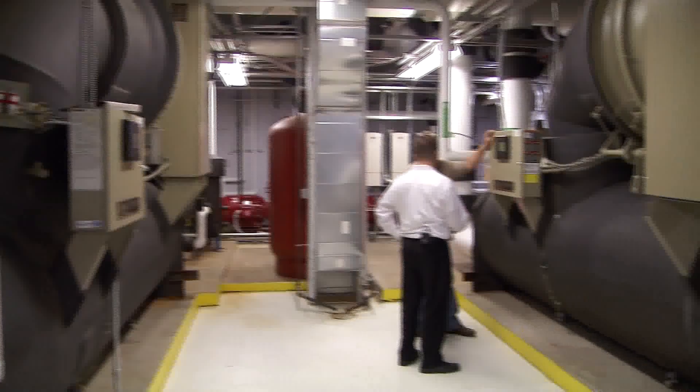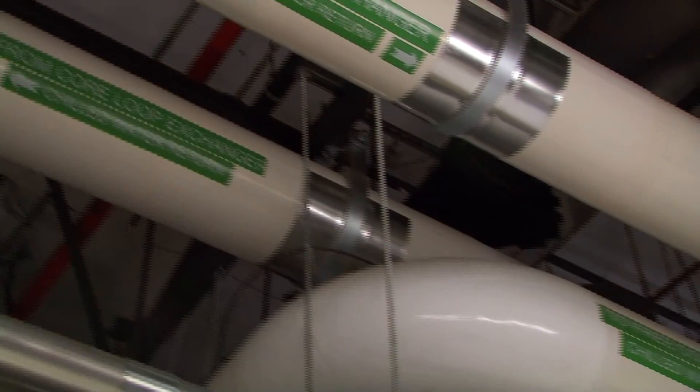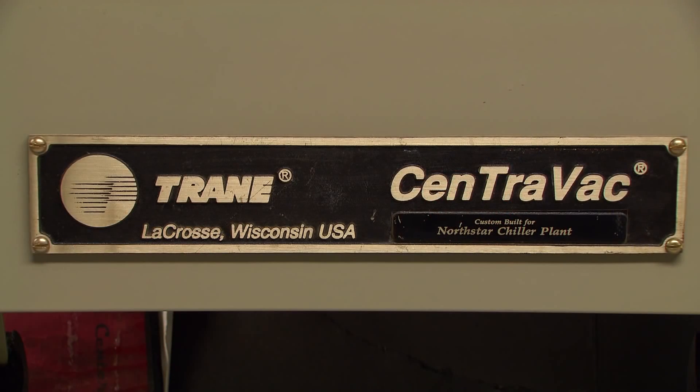I would recommend Trane and I do recommend Trane to people. It is way more efficient and way more environmentally friendly. You go down to our chiller room now and the only thing you hear is the pumps — that's how quiet the chiller is compared to the old chillers.